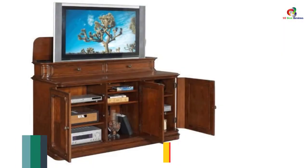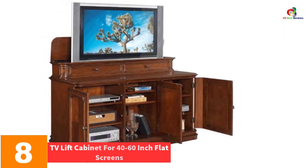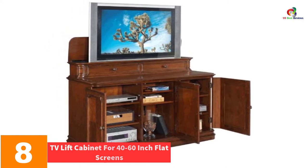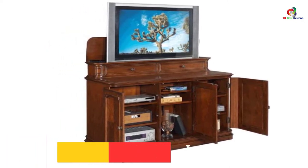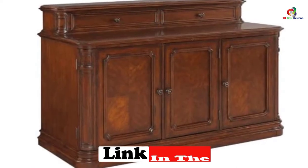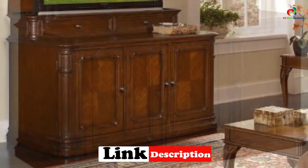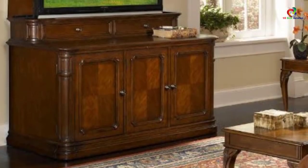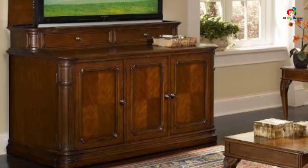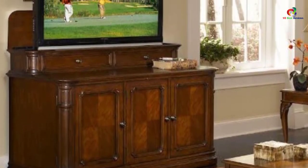At number 8, we have the TV Lift Cabinet for 40 to 60-inch flat screens. Get this TV entertainment center and it will make your living room look modernized. This item is sturdy enough to house most screens up to 60 inches and 80 pounds. It features a built-in infrared relay system so you can enjoy complete control of your TV as well as audio-visual equipment. The lid lifts manually or automatically to show your neatly hidden TV.